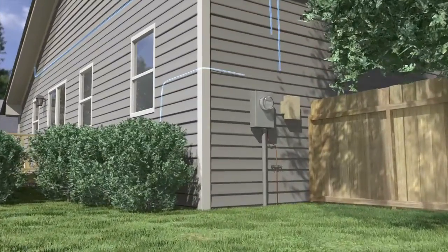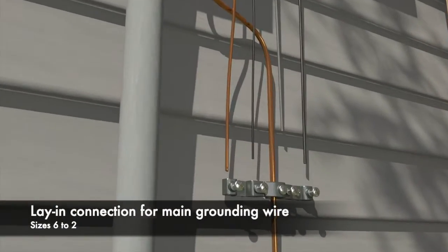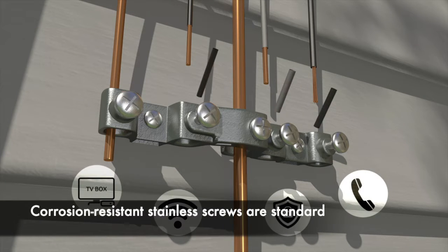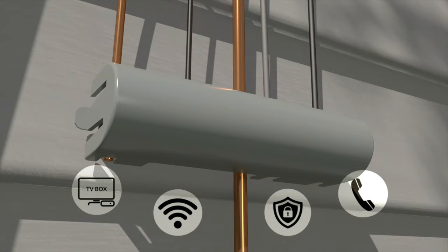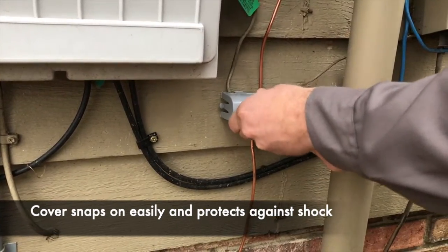A lay-in connection for the main grounding wire accepts sizes 6 to 2. Corrosion-resistant stainless screws are standard. The plastic cover snaps on easily and matches the conduit and panel board color, and also protects against accidental shock.